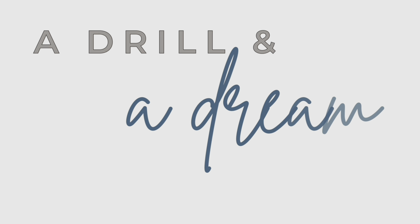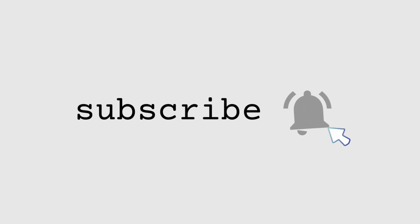Are you guys sick of me changing plans yet? Hey guys, welcome back to my channel. I've got news. I was having a chat with Jay the other day.